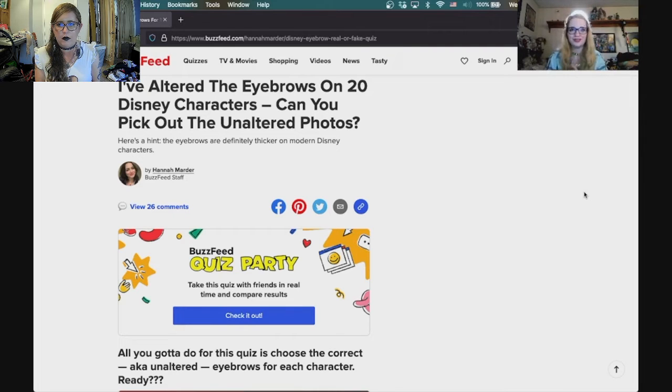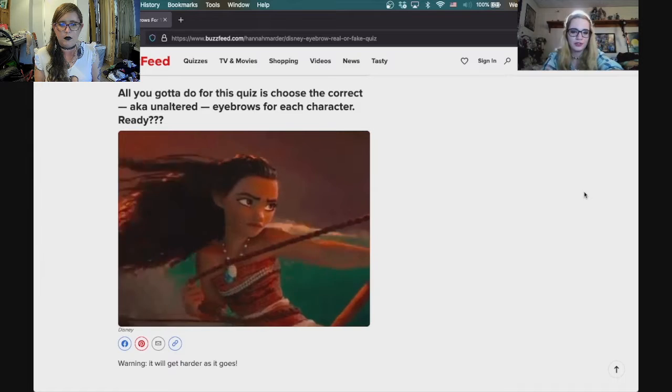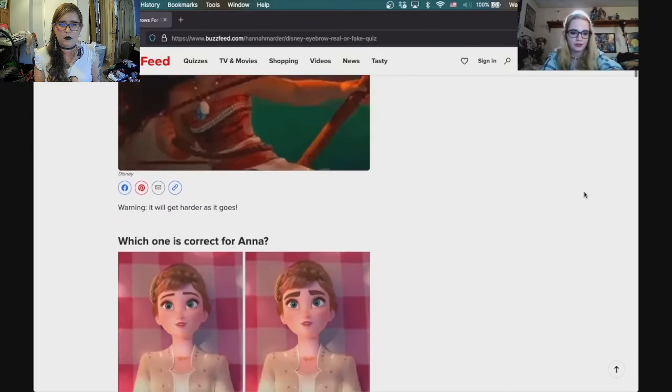Welcome back to another Quiz Trio. Today we are starting off with: I've altered the eyebrows on 20 Disney characters — can you pick out the unaltered photos? Let's see if I can. All you gotta do for this quiz is choose the correct, aka unaltered, eyebrows for each character.